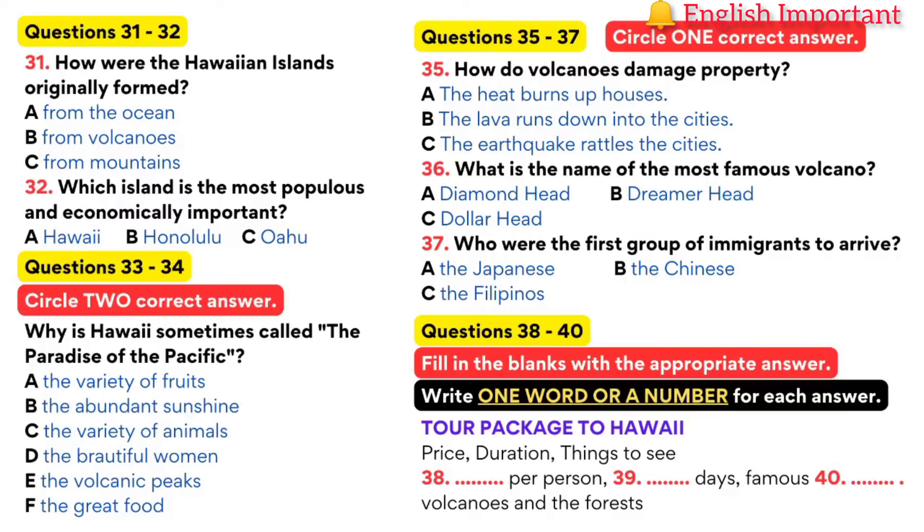For only $600 per person, we are offering a tour package to Hawaii. This includes your round-trip airfare and fully guided tours. The duration of the trip is five days, including hotel for five nights and tour buses that will take you all around. We will go to the famous beaches, the volcanoes, and the forests. Sign up today to save your space as seats are running out quickly. That is the end of part four. You now have half a minute to check your answers.